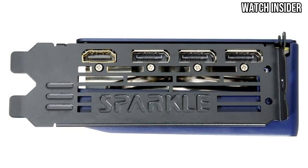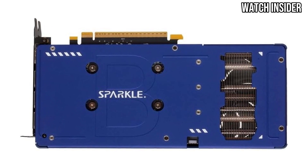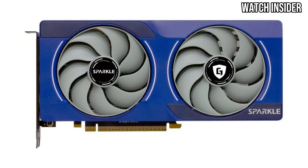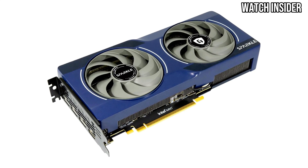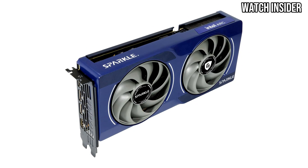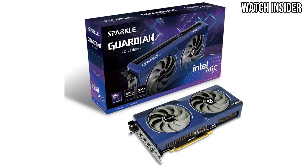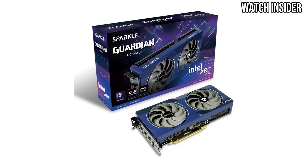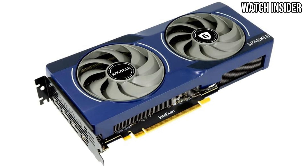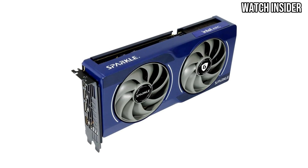The Arc B570 delivers impressive gaming performance, capable of handling modern titles at 1080p and even 1440p with ease. Whether you're diving into fast-paced action games or exploring expansive open-world environments, this card provides smooth frame rates and responsive gameplay, leveraging Intel's latest architecture for efficient performance across various applications. One of its standout features is its ability to deliver stunning visuals — with support for ray tracing and advanced graphical features, you can expect lifelike lighting and shadows. The card's support for high refresh rates also gives gamers a competitive edge.